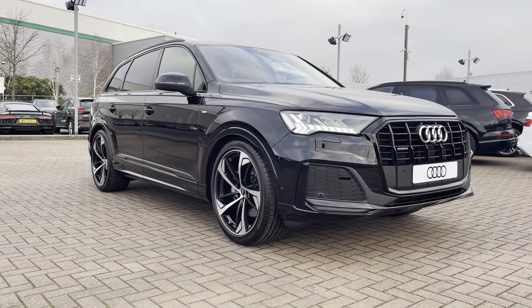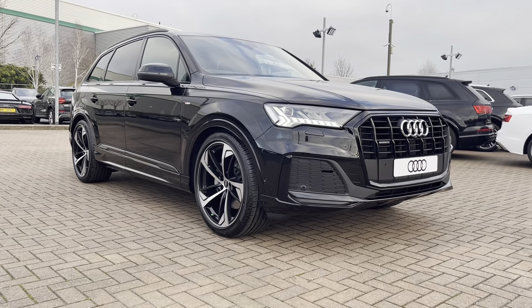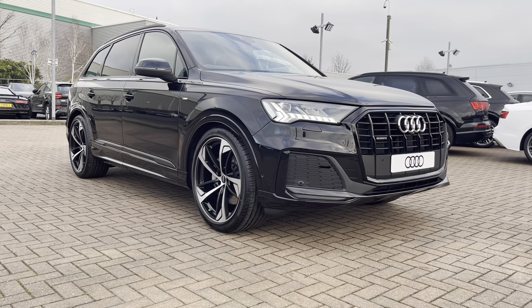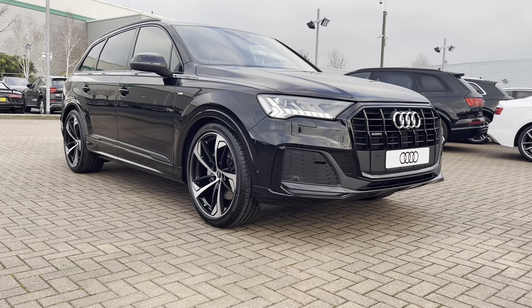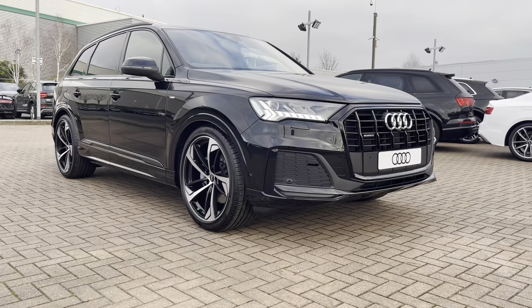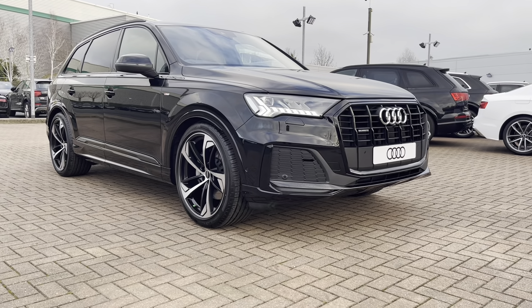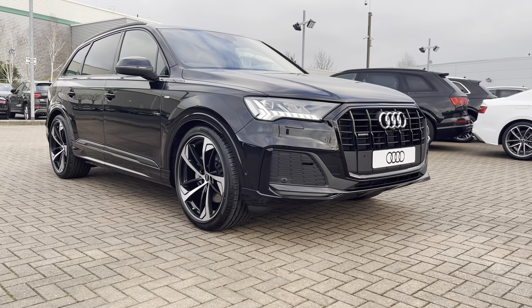That completes our tour today around this brand new Audi Q7 3.0 TDI Black Edition, which comes with three years warranty and also three years roadside assistance. For a personalised finance quote or to book a test drive, please give our sales team a call on 01785 899417. Thank you very much for watching — we hope to see you soon at Stafford Audi.